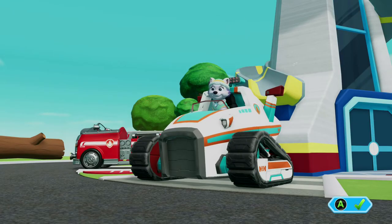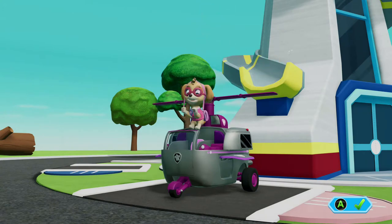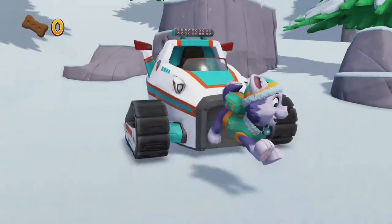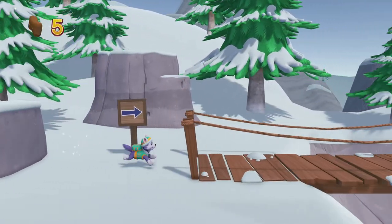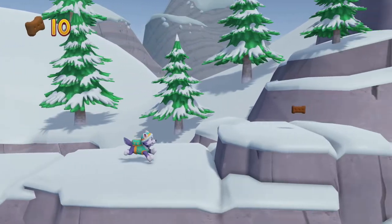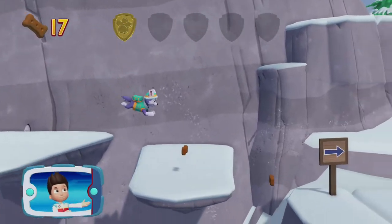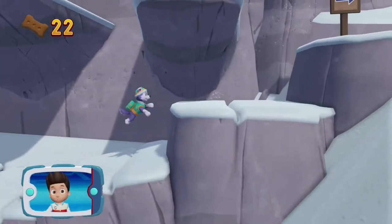Everest! Chase! Skye! We need to find Mr. Porter and Alex. First, help Everest snowball down the mountain. There's a golden paw print close by. You got the golden paw print. Collect all of the golden paw prints that you can find. Collect all the pup treats you find to earn Pup Treat Awards when you get back to the lookout.